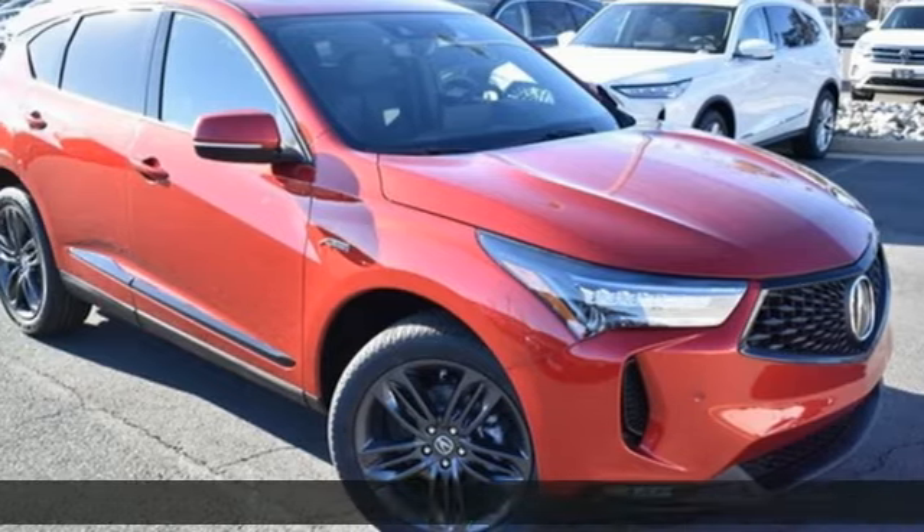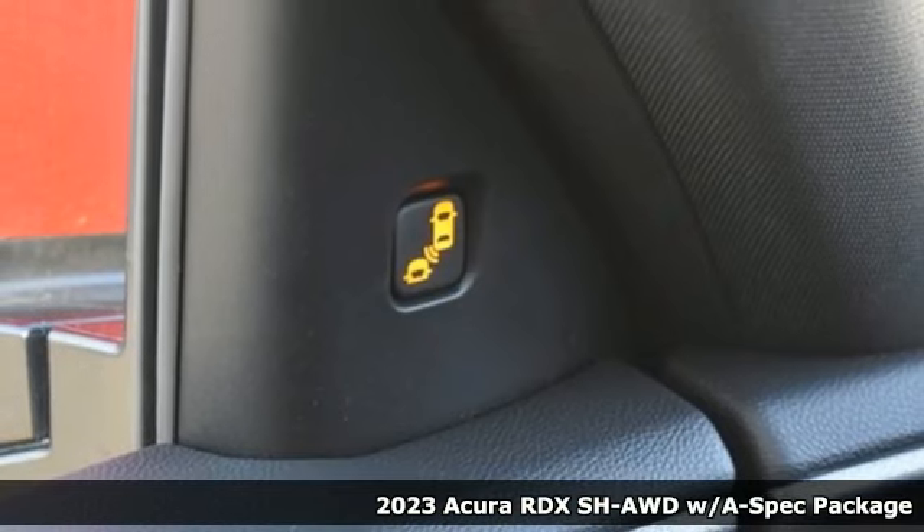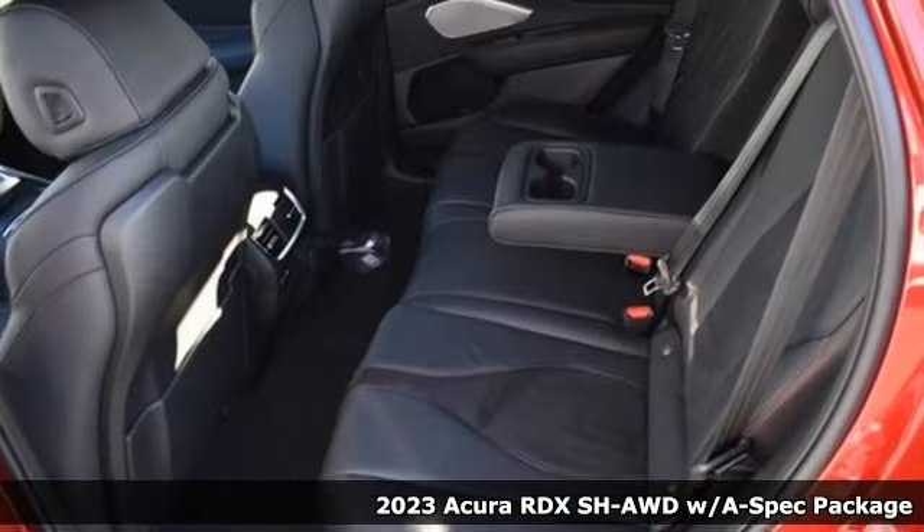Here's a new 2023 Acura RDX. It provides the comfort and luxury of a large SUV with the moves and fuel economy of a small one.